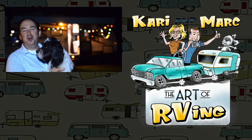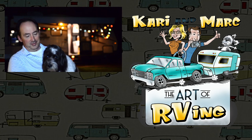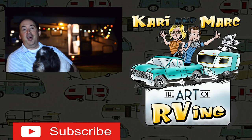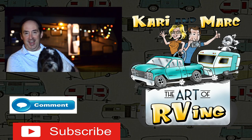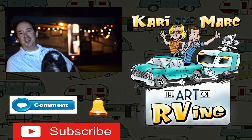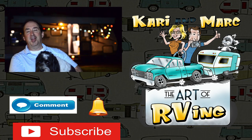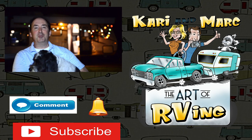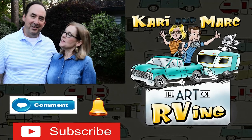Now you know the secret of photographing at night — which is not photographing at night. Photograph before sunrise or after sunset. There will be more tips coming, so keep checking the videos. I'm Mark with the Art of RVing — we appreciate you tuning in. Subscribe and we'll see you later.